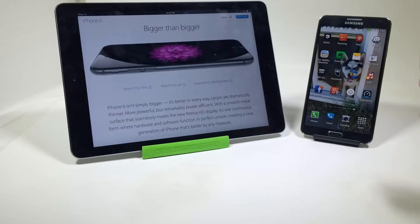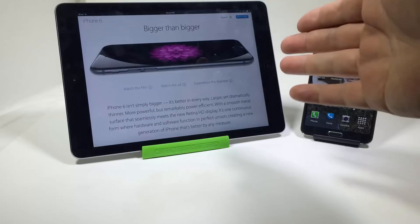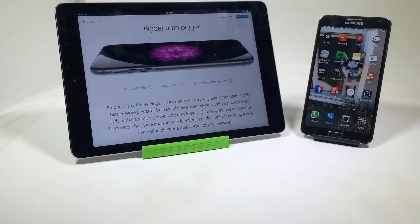Number eight, the stylus. The Note 3 has a stylus. The iPhone 6 Plus does not. The stylus is definitely a bonus, especially when the phones are the same size.